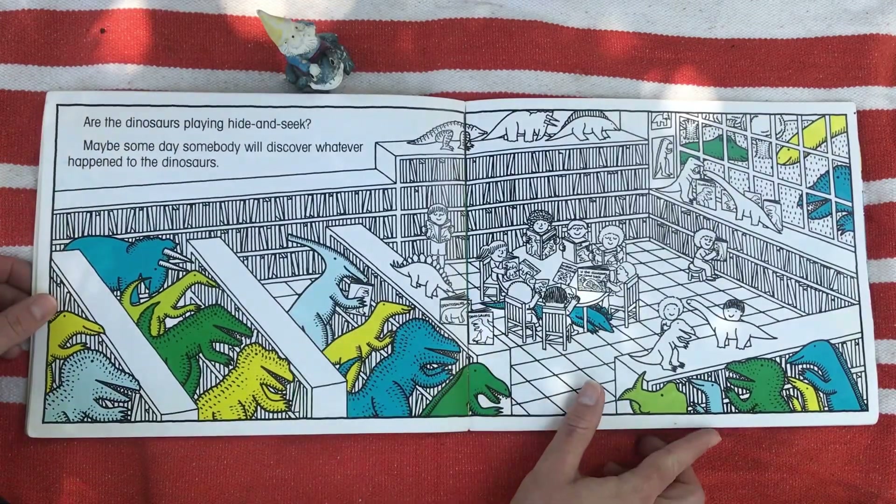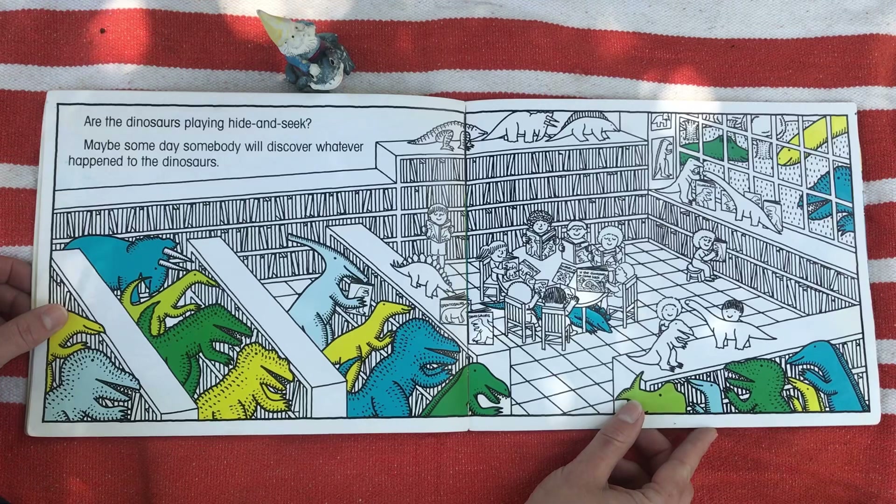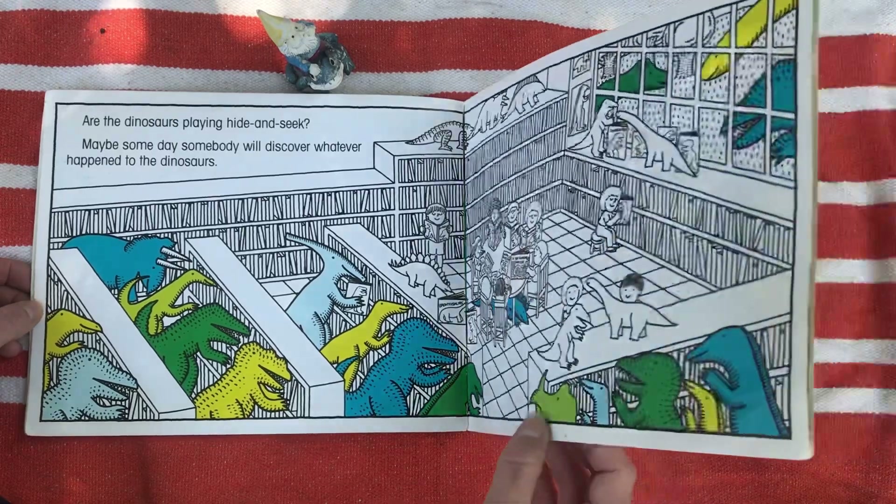Are the dinosaurs playing hide-and-seek? Maybe. Someday, somebody will discover whatever happened to the dinosaurs. The end.